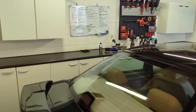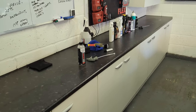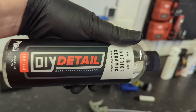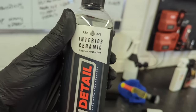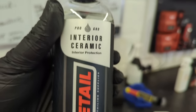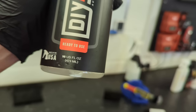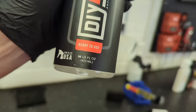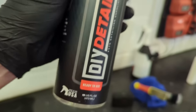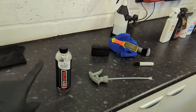Today we are going to be talking about interior detailers and attempting to review this product here, which is DIY Detail Interior Ceramic Pro GRD. I don't know what that means. Interior protection, auto detailing supplies, ready to use, 16 fluid ounces or nearly half a litre, made in the US. Okay, so it's some sort of interior ceramic dressing.